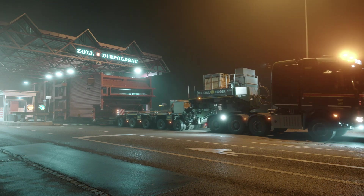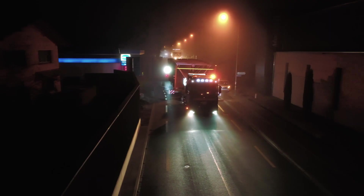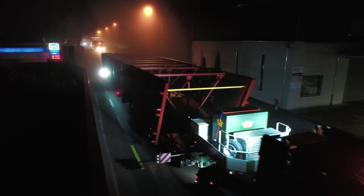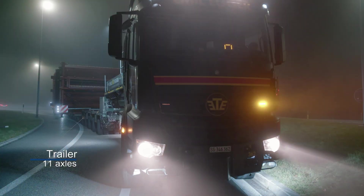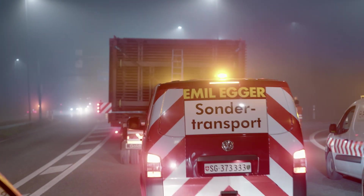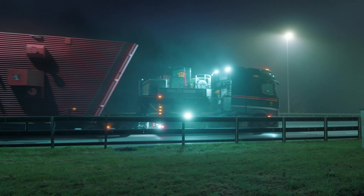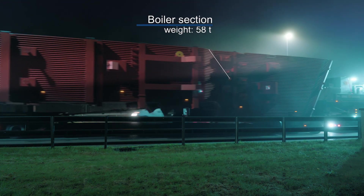The boiler sections are delivered by a total of four low-bed trailers. The components were made in Poland and Croatia, and delivery took about one week. The trailer is also made in Poland. The longest trailer train measures 43 meters. The trailer alone has 11 axles so that it can transport a payload of 95 tons. Such special heavy load vehicles must be escorted by the police and travel at night only. A project of this kind requires months of meticulous planning and coordination.